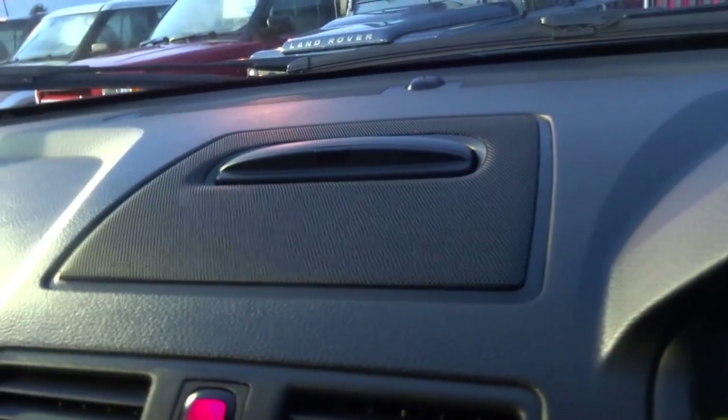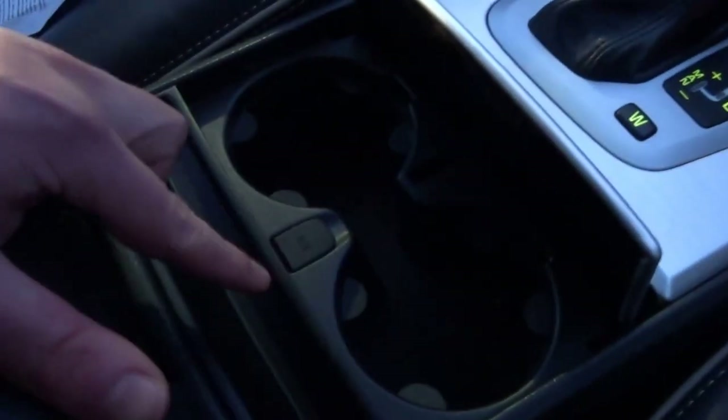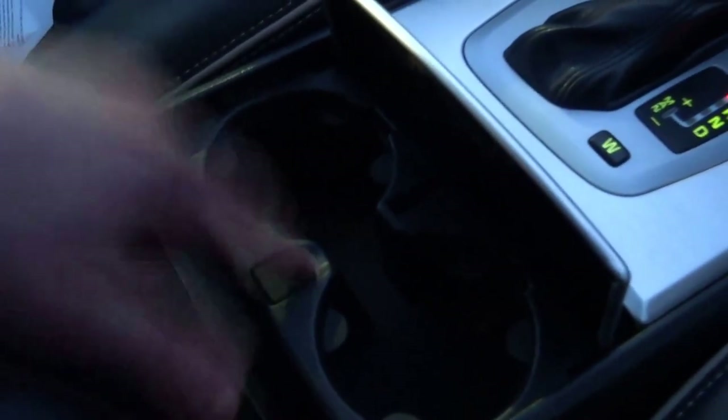It's also got a satellite navigation system which is operated with a remote — it pops and raises up out of the dashboard, and that is supplied with the car. You've got an auxiliary input just down here, a couple of cup holders in the centre, and a storage bin. The car even tells you which direction you're travelling in — we're facing north-east currently. Four electric windows, cruise control, and an electric handbrake.